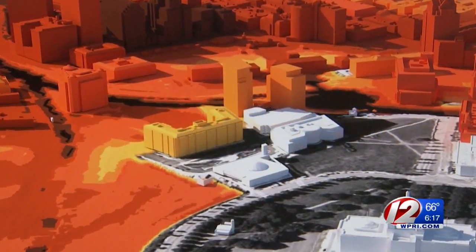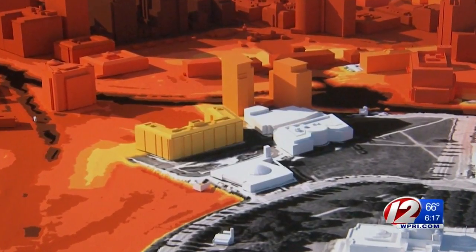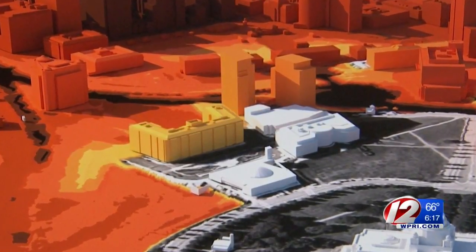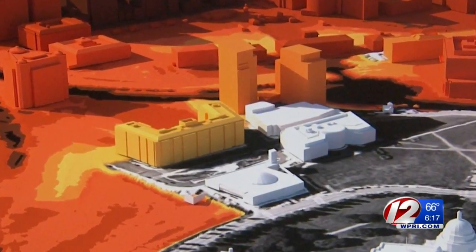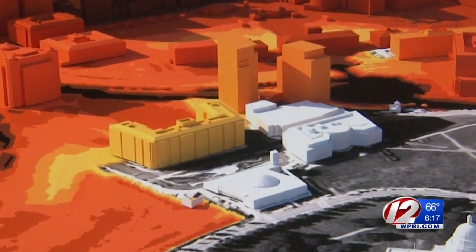The model can pinpoint individual Providence buildings vulnerable to various levels of river flooding. If the color changes from yellow to red, it means that there's more damage to the building — and this will be essentially the output from the model.